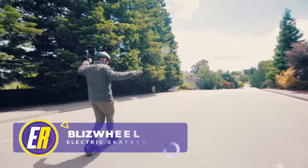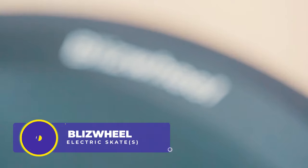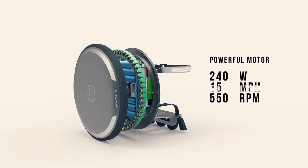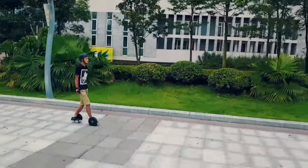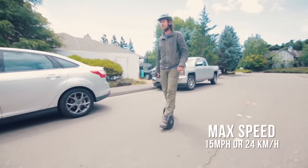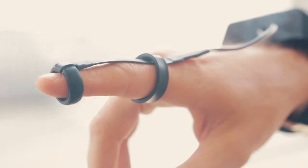The Blizzwheel electric skates are truly unusual, revolutionizing personal transportation compactly and innovatively. These futuristic devices, often likened to dinner plates strapped to your ankles, offer a practical solution for short commutes despite their small size. The max speed is 15 miles per hour, and perhaps most unusual is the smart glove controller, which allows the rider to control speed by contracting and extending their index finger.